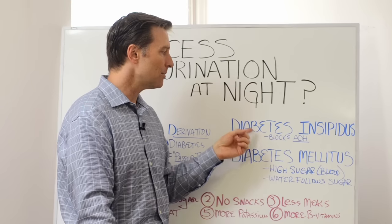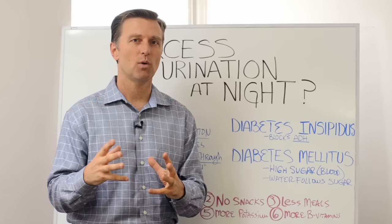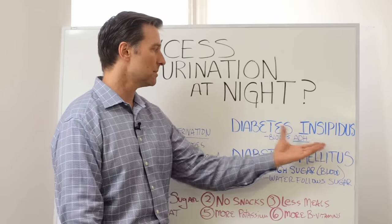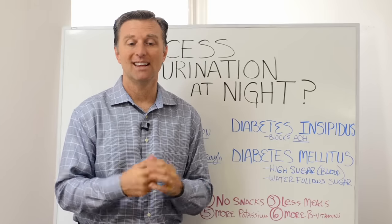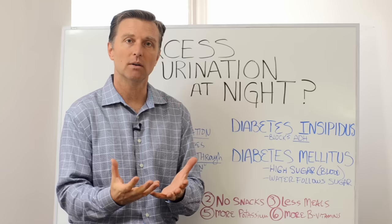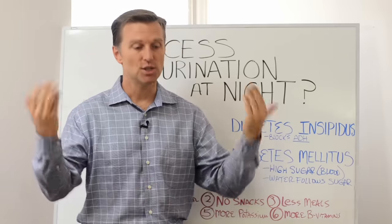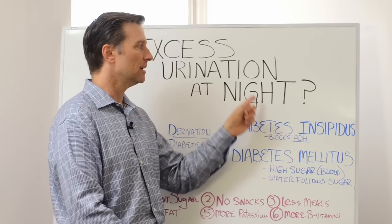This type of diabetes involves a person craving a lot of cold water, like ice water — they're just dumping tons of water, craving it and it's going right through, so they're peeing a tremendous amount. That condition blocks a hormone that controls the retention of urine or fluid in your body. There's a hormone called antidiuretic hormone that's supposed to hold the water, and this condition blocks that hormone, so you dump all the fluid. Thus the relationship between diabetes and urination.